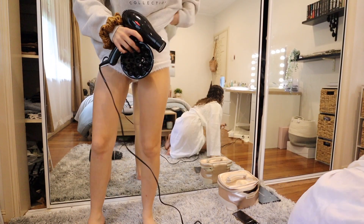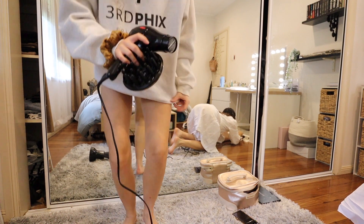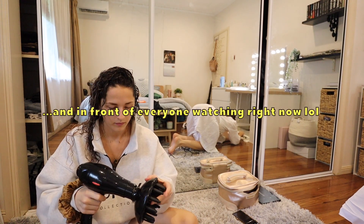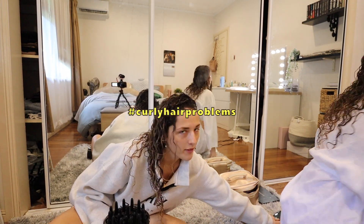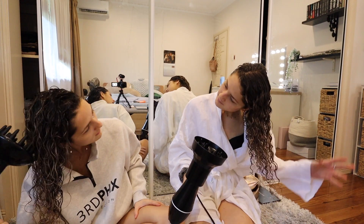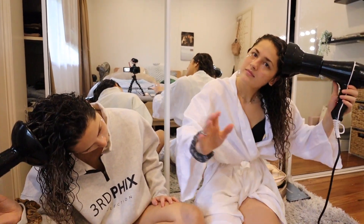These pants I got from Kmart and they're actually like undies — look how small they are. Right up the backside! It's so boring diffusing my hair. You can't even watch YouTube because you can't hear it. Okay, so still slightly wet — it's not dry dry, but it's just going to dry on its own.